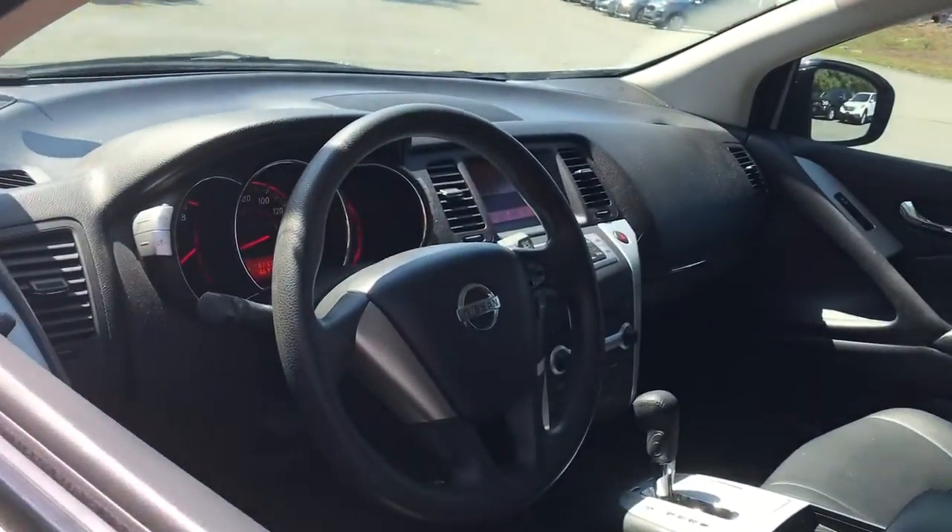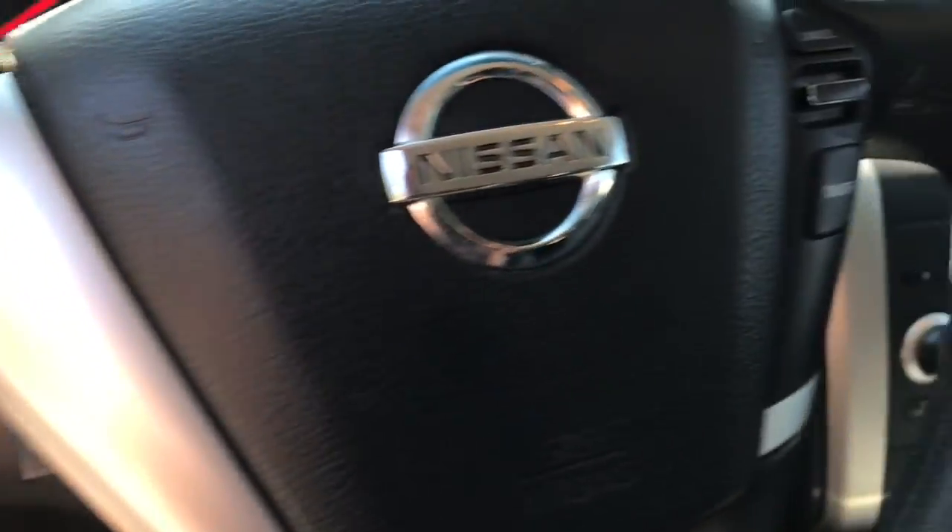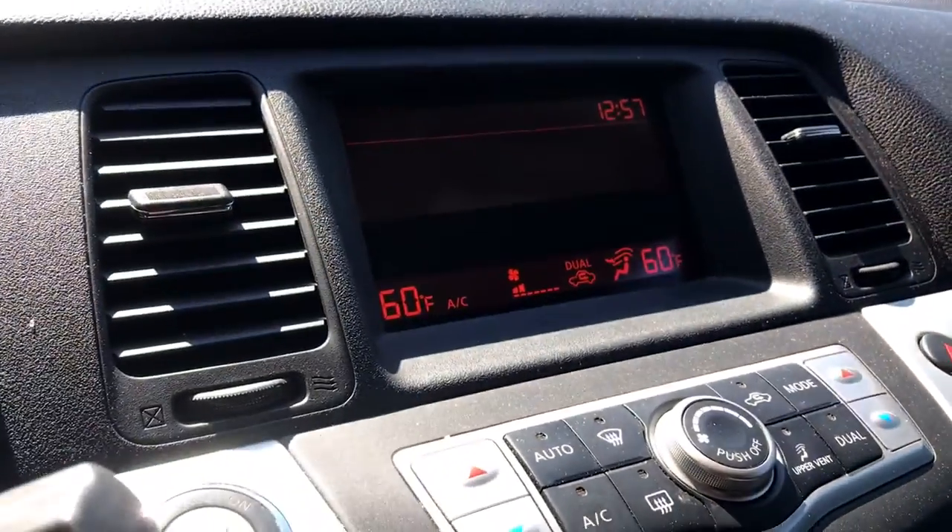Enjoy a view of this Nissan Murano, the sophisticated mid-sized crossover that prioritizes comfort and leverages a suite of advanced tech to keep you safe, connected, and entertained.